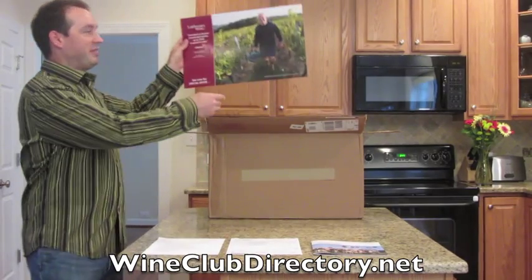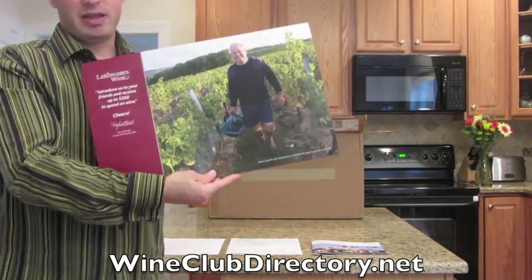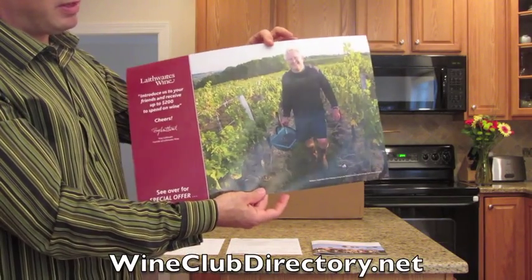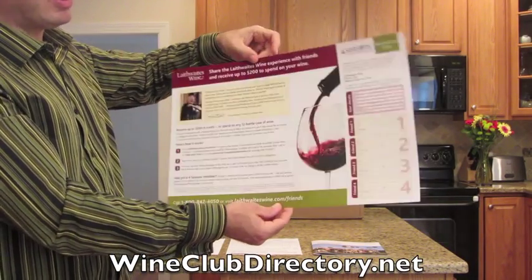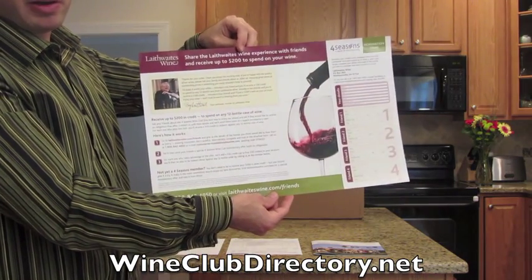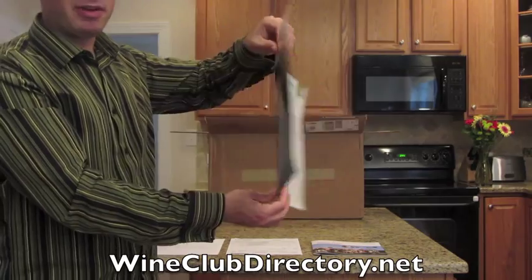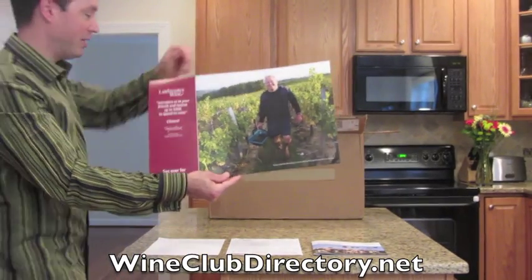You'll also receive information about a refer-a-friend opportunity. For every friend that you send to the Leithwaite's wine club, you get a $50 certificate for your next shipment. That's a very nice advantage that not all wine clubs have.